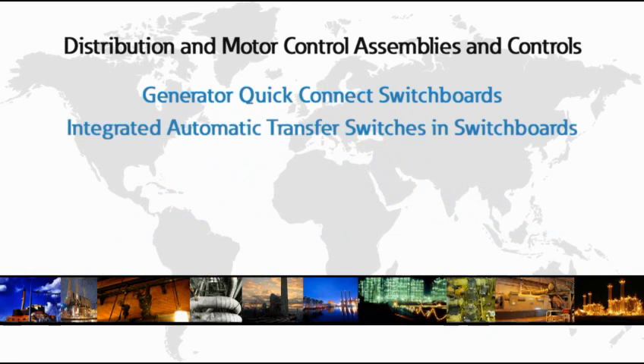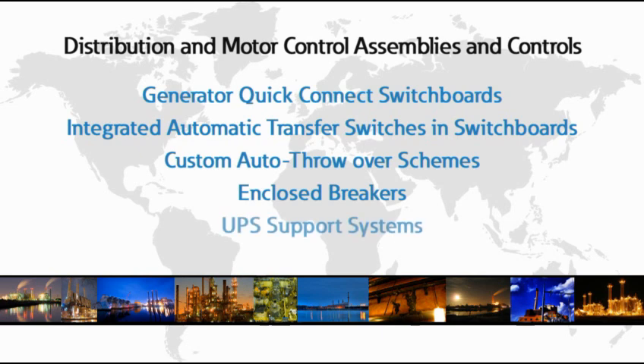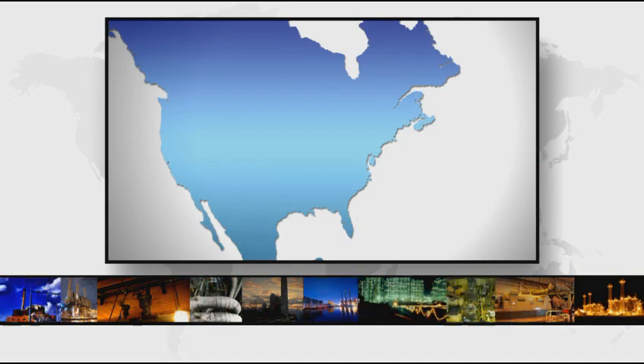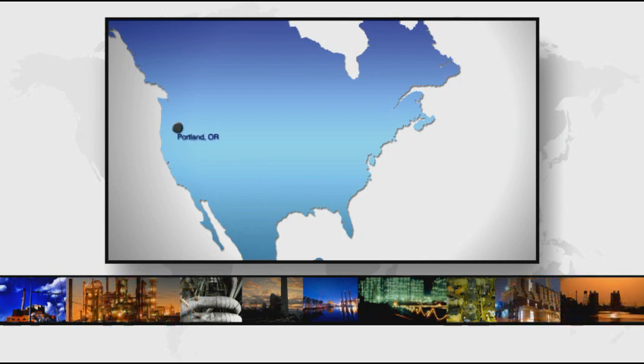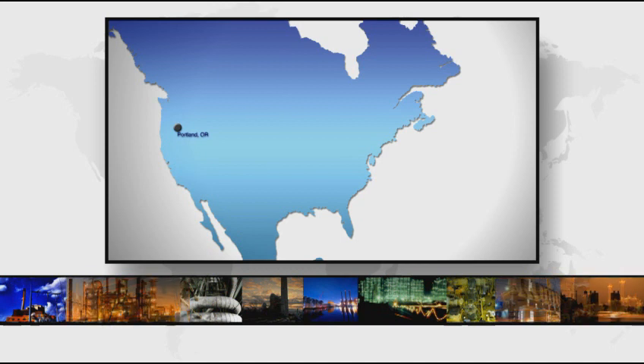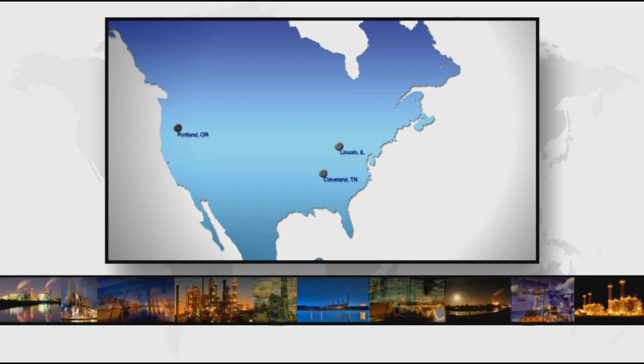Additional offerings include generator quick-connect switchboards, integrated automatic transfer switches in switchboards, custom auto throw-over schemes, enclosed breakers, and UPS support systems. The satellites and service centers are additionally supported by our Portland Power Center, which specializes in motor control centers and low- and medium-voltage distribution systems, and our Tennessee and Illinois Flex Centers, which supply a range of specialty switches and components.